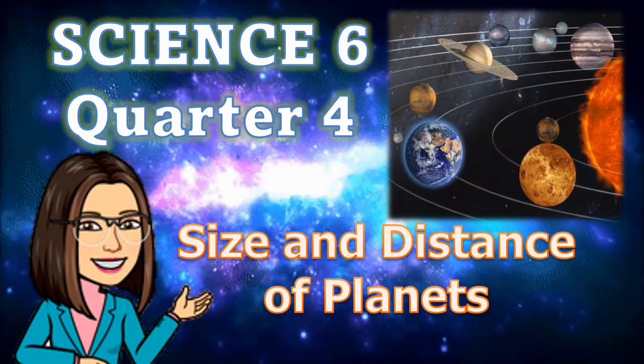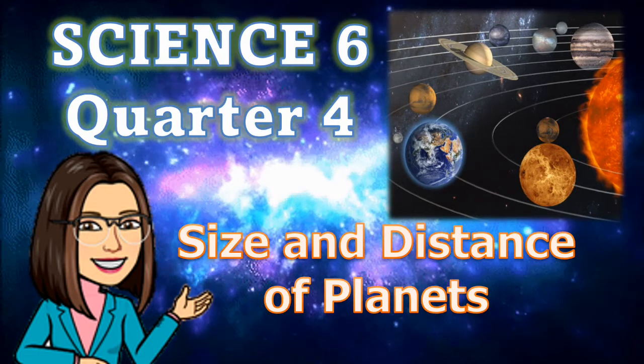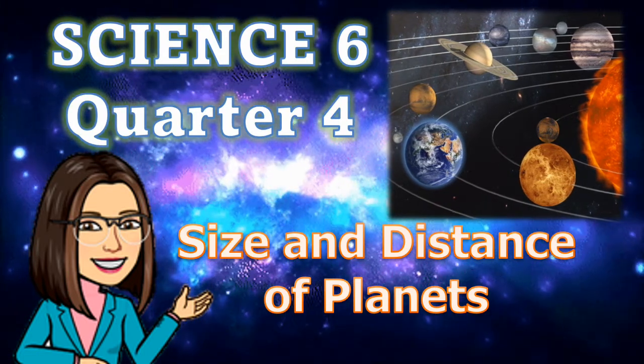Good day! For this video presentation we will learn about size and distance of planets from the Sun.